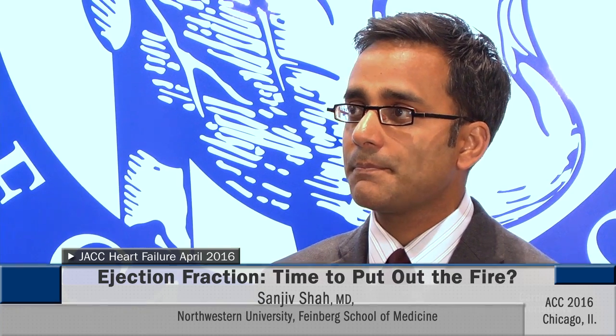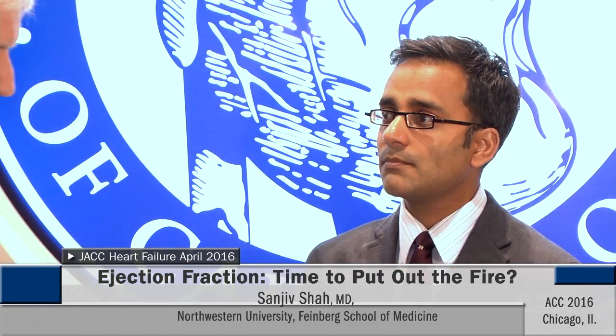This was an interesting paper, and the editorial comment was really insightful. The paper and the editorial comment by Dr. Shah are published in the April issue of JACC Heart Failure — please check that out. For CardioSource World News, I'm executive editor Rick McGuire.